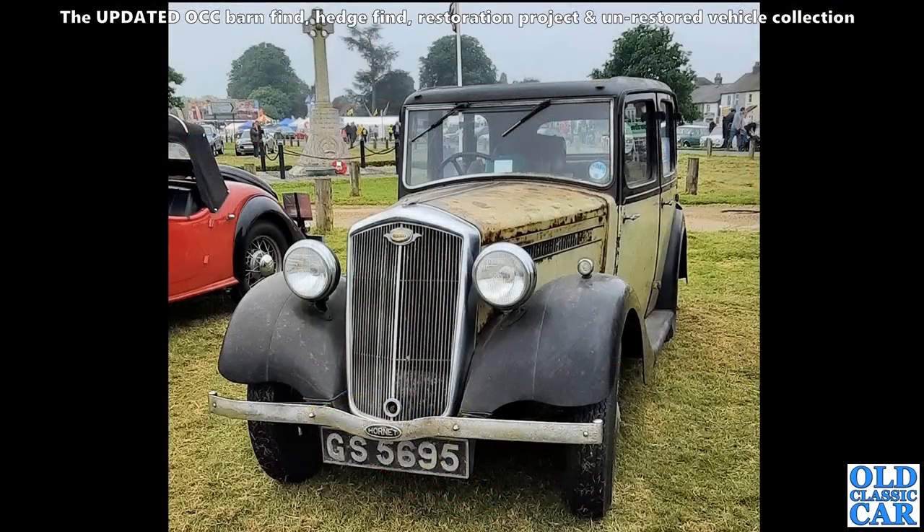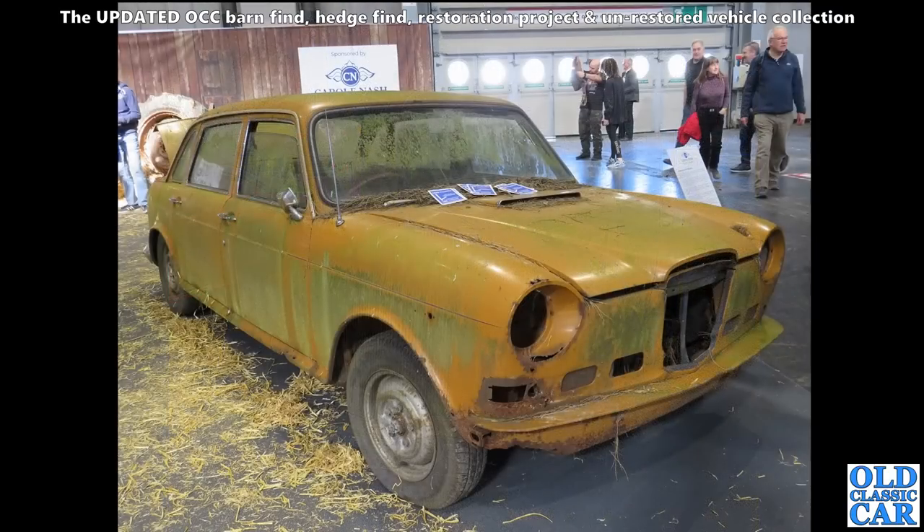There's an interesting one - this is a Wolseley Hornet with a six-cylinder engine, quite a small capacity six from the mid-1930s somewhere around there. A nice barn find oily rag survivor car on the road - that's great to see. Now what the future holds for this old Wolseley 1885 isn't clear.